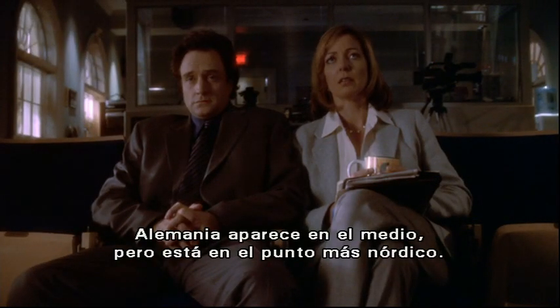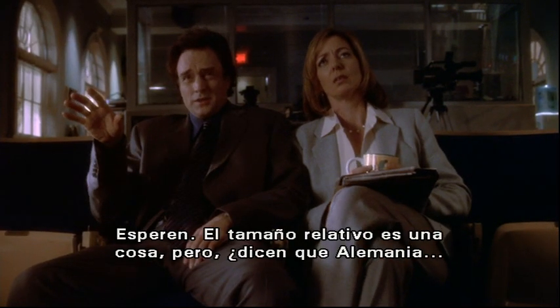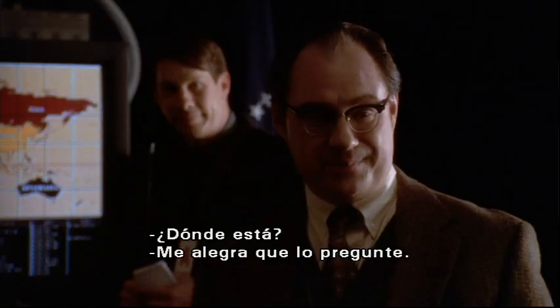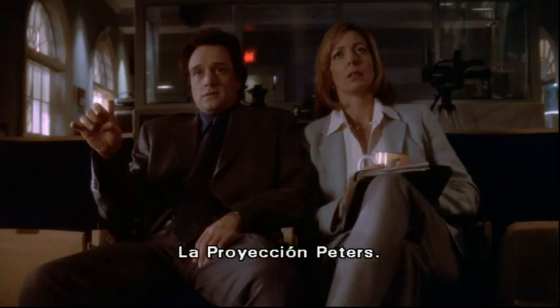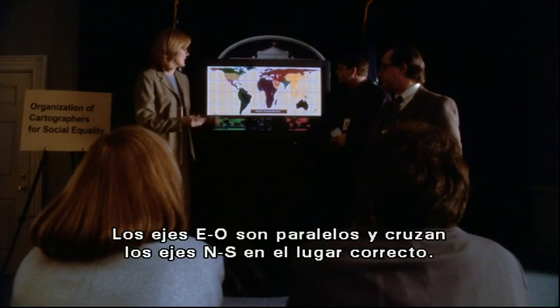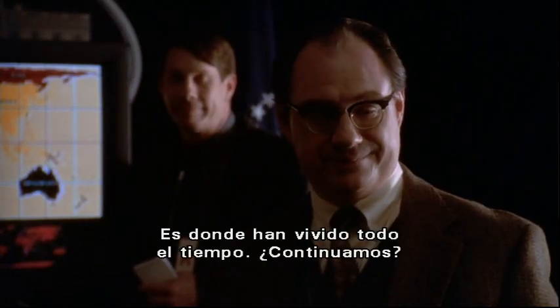Germany appears in the middle of the map when it's in the northernmost quarter of the earth. Wait — relative size is one thing, but you're telling me that Germany isn't where we think it is? Nothing's where you think it is. Where is it? I'm glad you asked. The Peters projection. It has fidelity of axis, fidelity of position. East-west lines are parallel and intersect north-south axes at right angles. What the hell is that? It's where you've been living this whole time. Should we continue? Uh-huh.